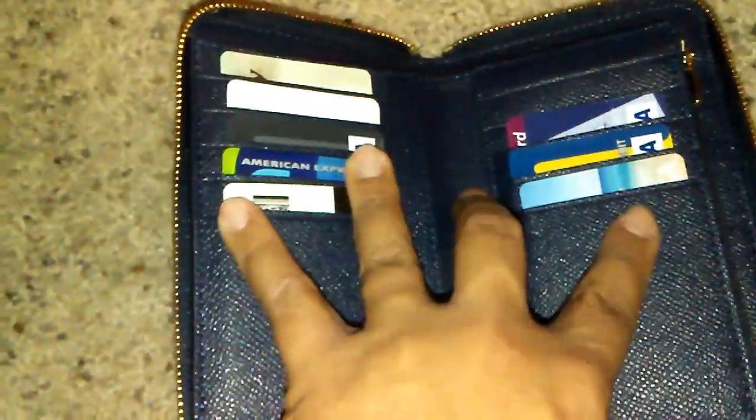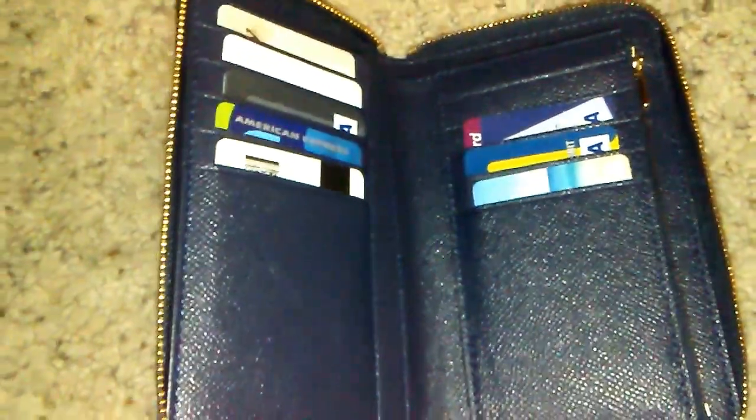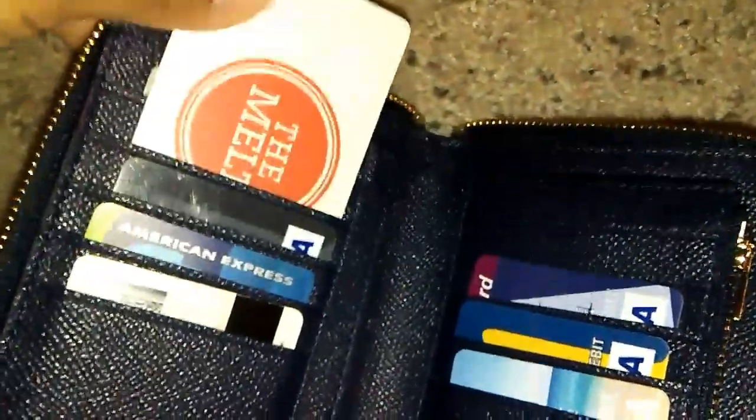It opens up flat, which was one of the selling points. It has five card slots on each side. I don't carry all my cards in one spot, but I do have my ID, debit cards, a credit card, a Cheesecake Factory gift card, and a reward card for The Melt. I didn't put anything in one section, but it also has a generous pocket on one side. On the other side I could stick some business cards or cards I collect.